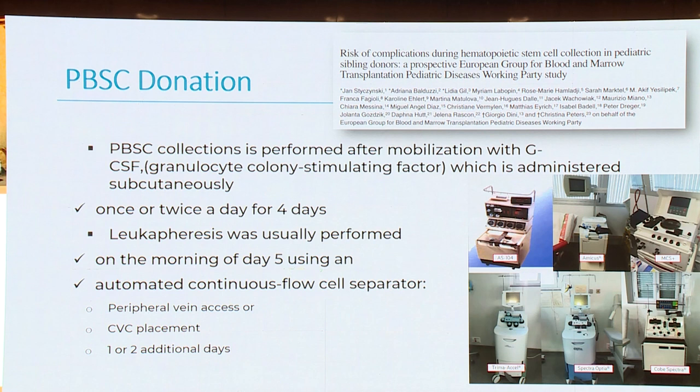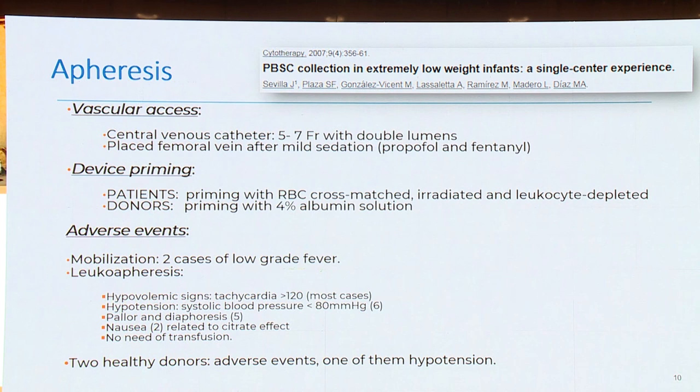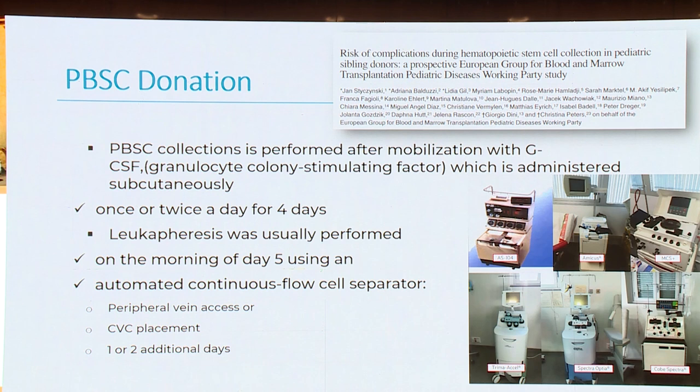For peripheral stem cell donation, peripheral blood stem cell collection is performed after mobilization with granulocyte colony-stimulating factor (G-CSF), which is administered subcutaneously. We have to think that we are always talking about a child who is not ill and has to receive injections, once or twice a day for four days. Leukapheresis is usually performed on the morning of day five using an automatic continuously-flow cell separator. We need peripheral vein access or CVC placement for one or two additional days.